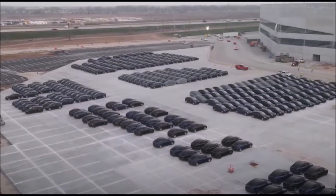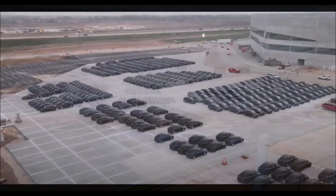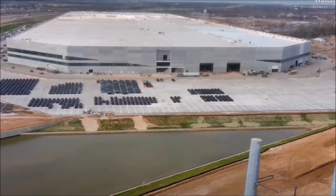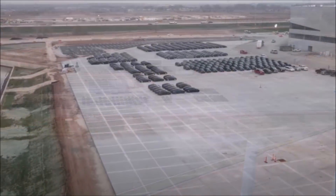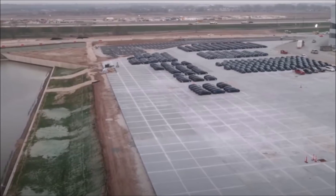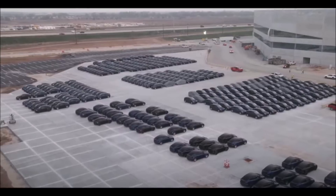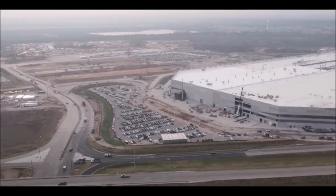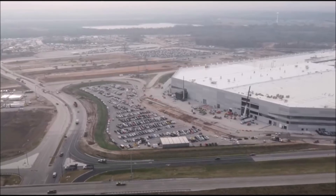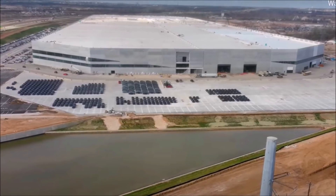Tesla Gigafactory Austin in Texas started construction on July 17th, 2020, on 2,481 acres of land. Model Y launch is expected in Q1 2022, possibly in March. The Cybertruck production at Giga Texas is expected in 2023 at the earliest. For now, the exciting news is that the Giga Texas Model Y stock has doubled to over 400 compared to the February 27 report.